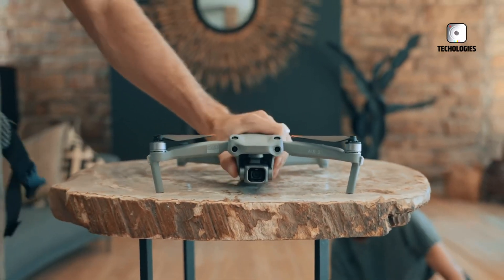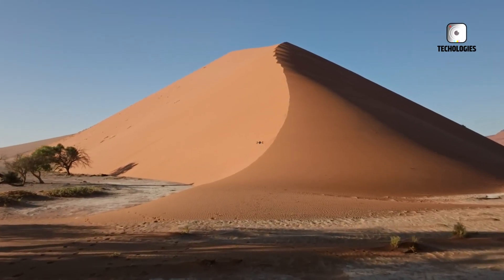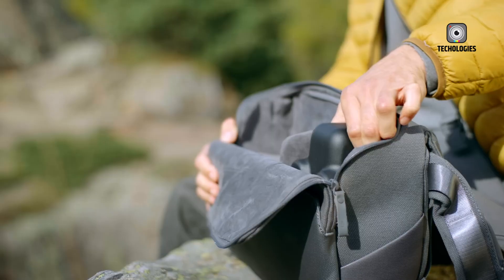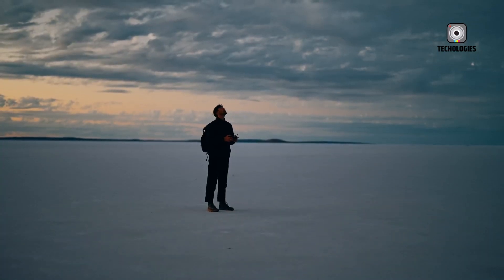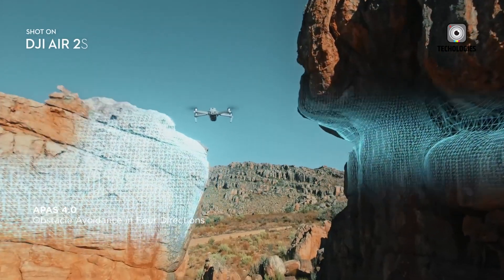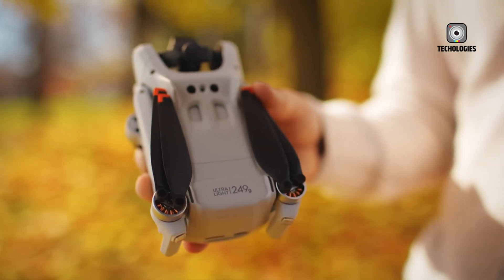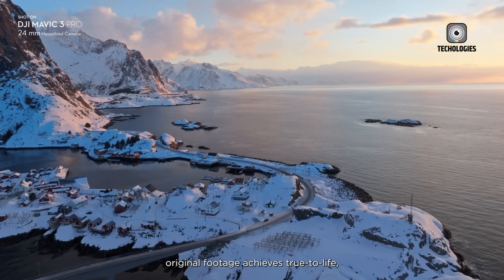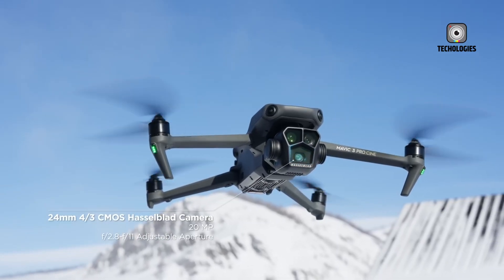DJI's comprehensive drone lineup has truly revolutionized the way we perceive and capture the world from above. From compact, user-friendly entry-level models that introduce beginners to aerial imaging, to professional-grade drones packed with advanced features that push the boundaries of aerial cinematography, DJI has created a portfolio that caters to every skill level and budget. As technology continues to advance, we can only eagerly anticipate the exciting innovations that DJI will introduce, further empowering creators and redefining the possibilities of aerial imaging.